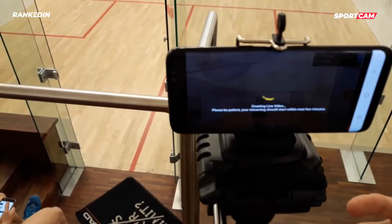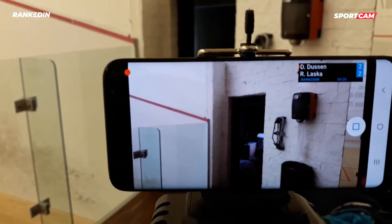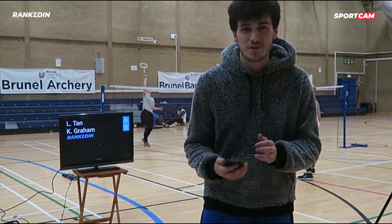This is Sportcam, the app. You can use it to live stream the match you're playing. It's great value for sponsors and you can have a huge audience watching via Facebook and YouTube. This is a professional solution that usually costs thousands of dollars but here you can get it for free using RankedIn.com.